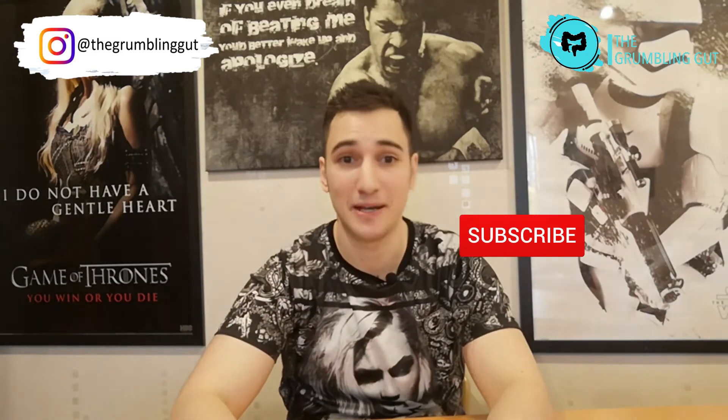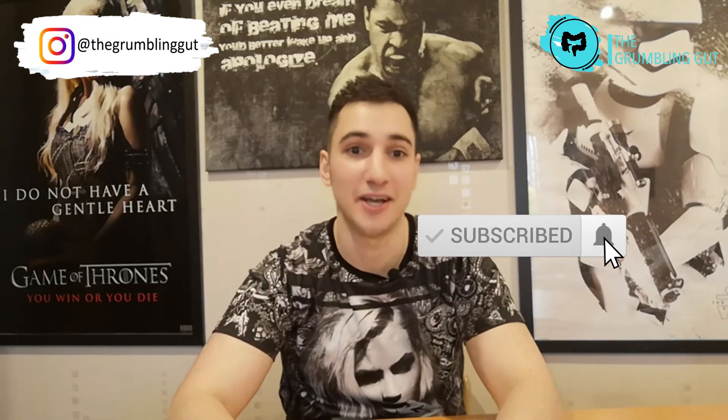Welcome back to my channel, the only place for Crohn's and Colitis tips, tricks and information, so make sure you hit that subscribe button and the bell to be notified every time I post a video. And if you want to join the exclusive community of people who receive my personal tips and tricks on living with Crohn's and Colitis, then make sure you sign up to my newsletter by visiting the link in the description box below.